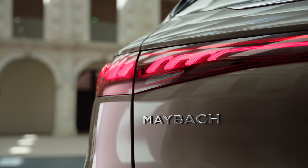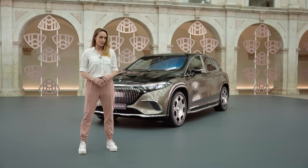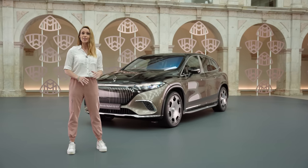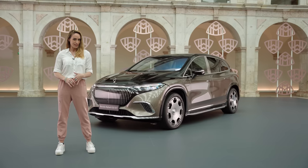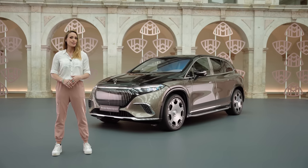When it comes to extreme luxury, Maybach is usually one of the first brands you would think of. And this is their latest and possibly their greatest effort ever — the Mercedes Maybach EQS SUV.